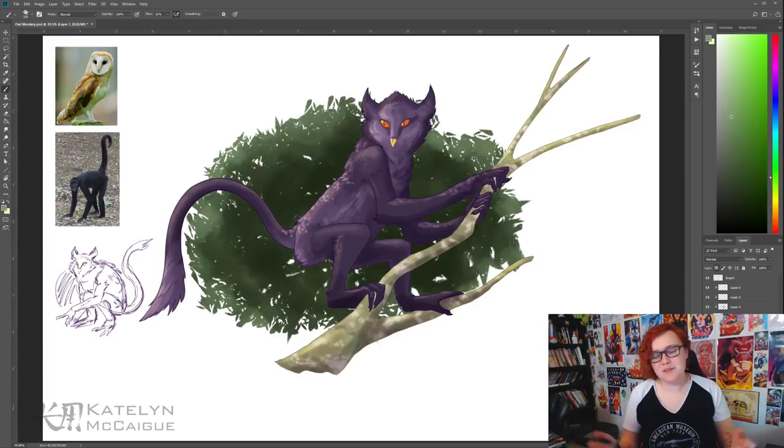Just to wrap it up: this was a combination of an owl and a monkey to make an owl monkey. I used elements from a barn owl and also pulled in some great horned owl bits, and then used the spider monkey as the monkey part. I really wanted to try something different with the colors — rather than following the natural animal colors, I saw this as a dark, cryptic creature, so I gave it purplish fur and skin with orange eyes. I just love it.